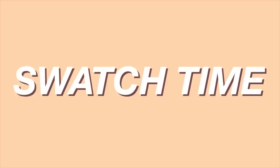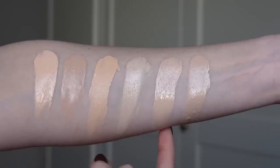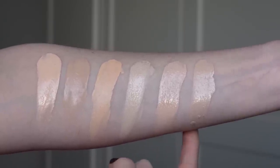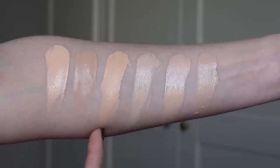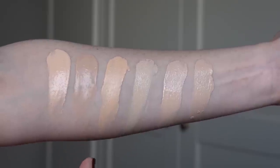I'm going to start swatches now so we can see shades F2 and F3 compared to other shades I use. Right here is the Revolution Conceal and Hydrate in shade F2, and next over is the same foundation in F3 — interestingly, F3 looks lighter and a little more pink. Next over is Dermacol 208, one of my closest shade matches, and L'Oreal Fresh Wear in 410.